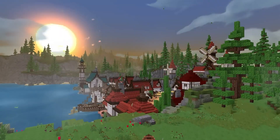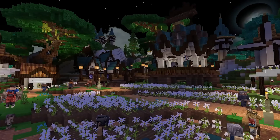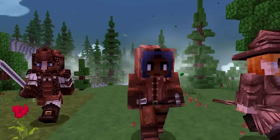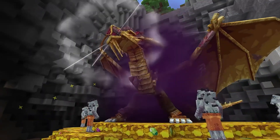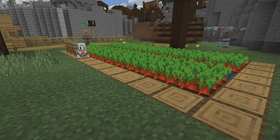Minecraft Education Edition was created based on the Bedrock version of the game. So at first glance, it seems that this version of the game is very familiar and close, especially to those who often play on the phone or tablet. Visually they are similar games, but in general this version is designed mainly for studying.